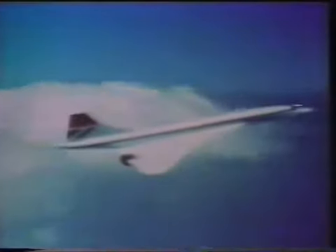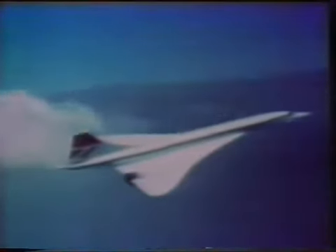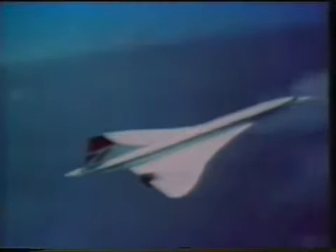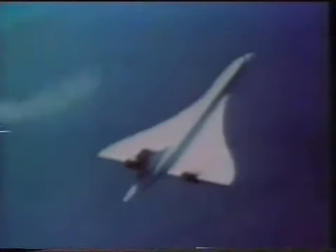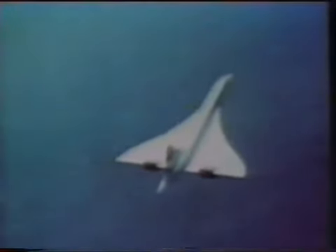This official British Airways film was taken in the early 70s on one of the Concorde test flights over southern England. Clearly, we see a small bell-shaped probe surrounding the supersonic plane, hovering for seconds in front of the engines.